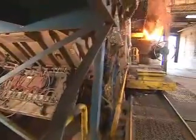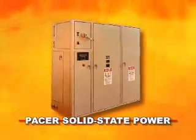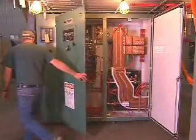Exclusive Ajax Taco technologies enhance your competitive edge. Pacer solid-state power supplies can melt iron and a wide range of alloys with high efficiency at up to 16,000 kilowatts.